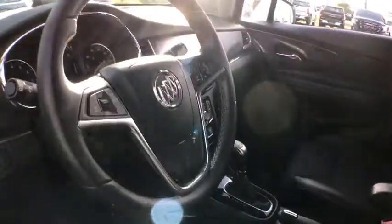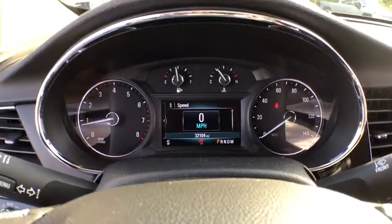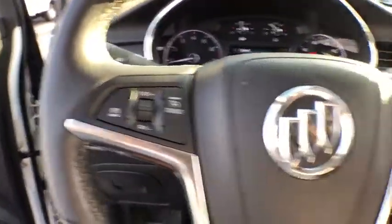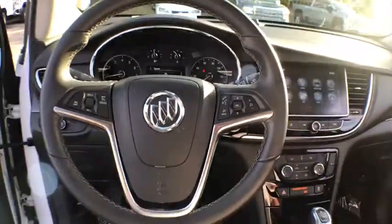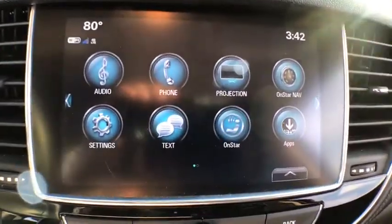Here are some of this vehicle's great options: backup camera, traction control, dual airbags, one owner, alloy wheels, power steering, four-wheel disc brakes, rear window defroster, power windows, security system, compass.